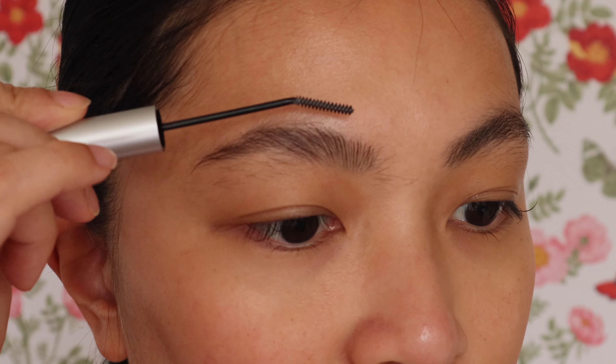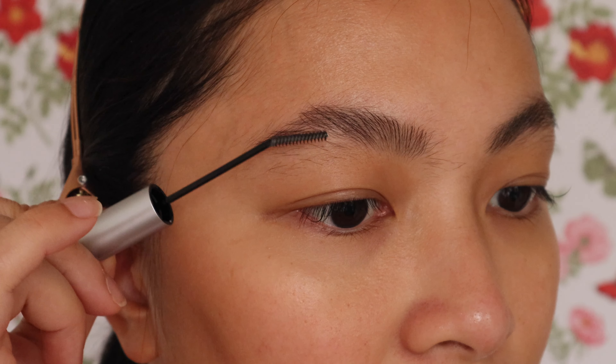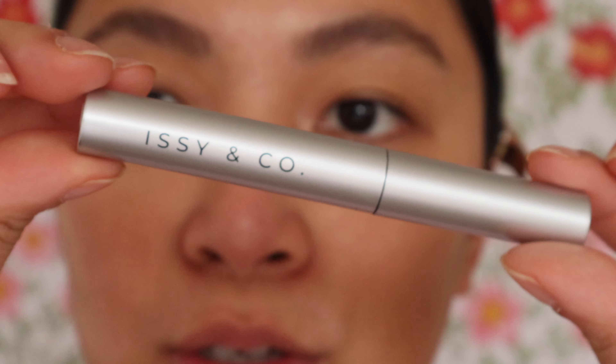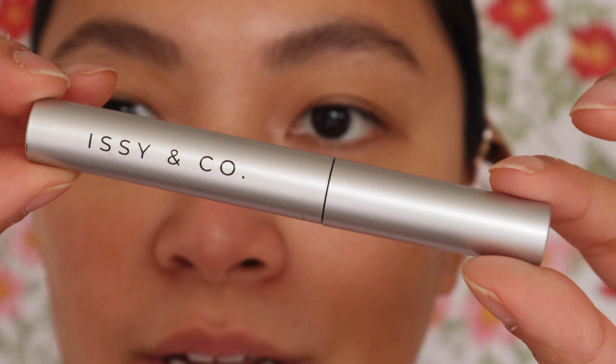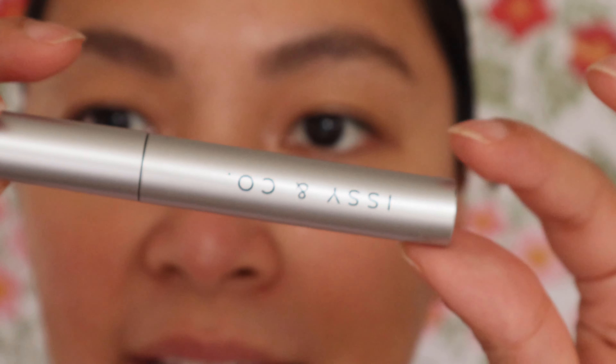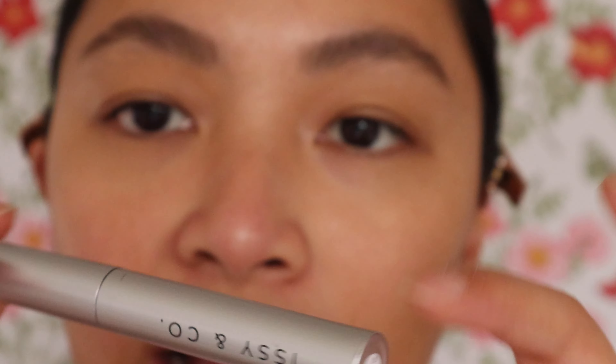It's a very natural finish — not super shiny, and you can still manipulate the shape even after it dries, which I love. The packaging is super simple: silver with the brand name. Like I said, they've rebranded, so these are older products I've been using for a while. The shade is usually indicated on a sticker at the bottom.